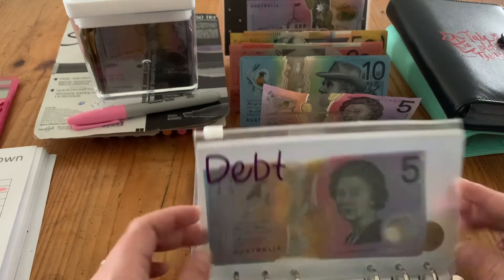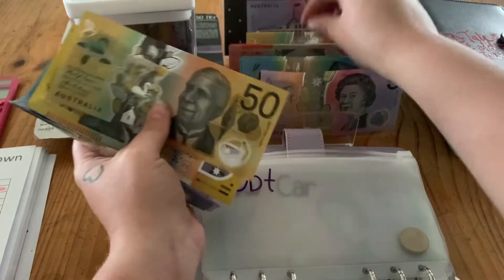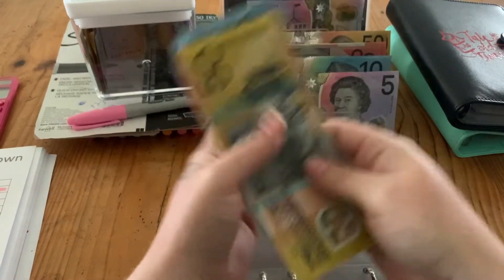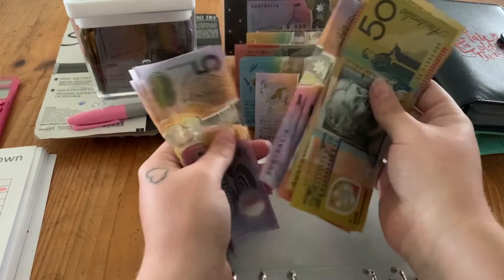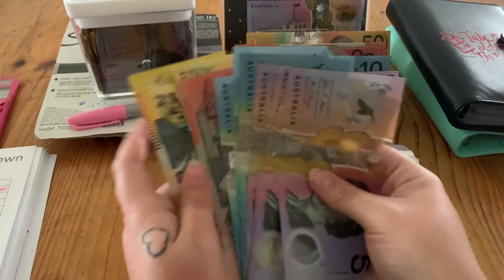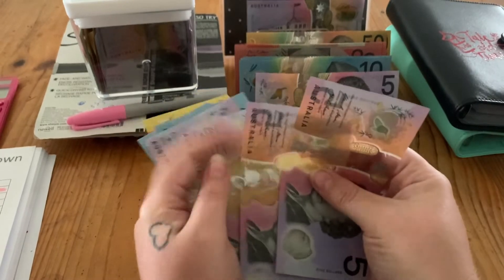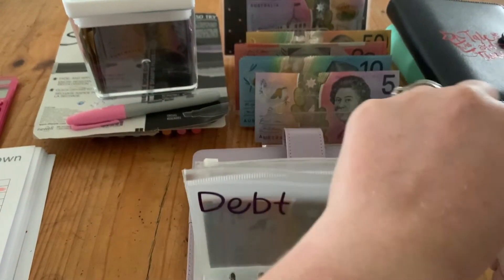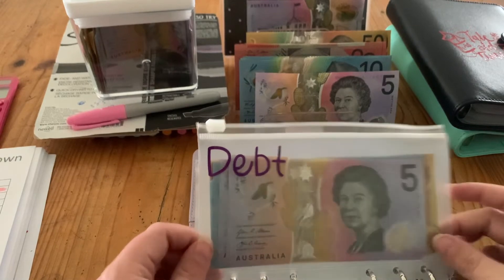The house envelope is getting $30 this week, bringing it to $185. Probably at the end of the month I will pay this in — I'm not sure yet, I'll work it out.